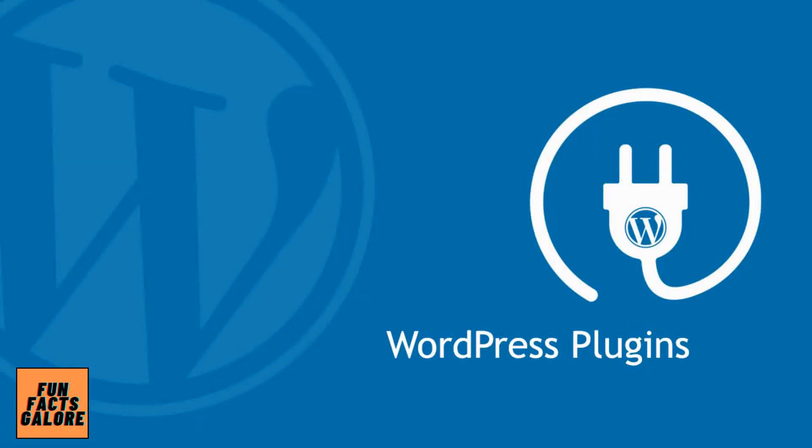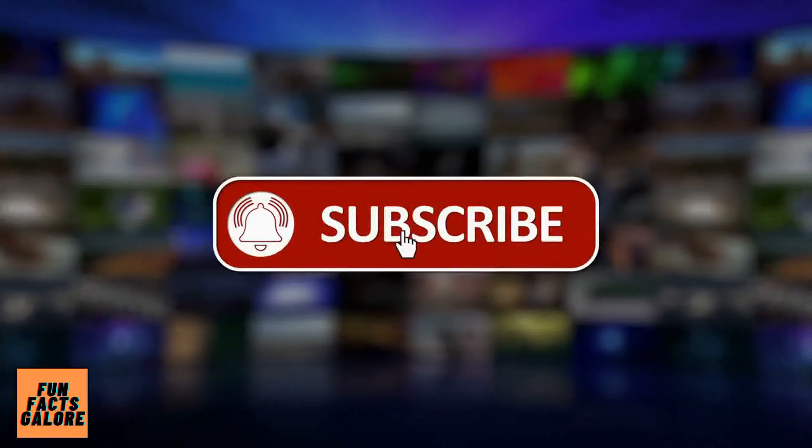That wraps it up for our top 5 WordPress security plugins. Thanks for watching and please subscribe to not miss any future videos.